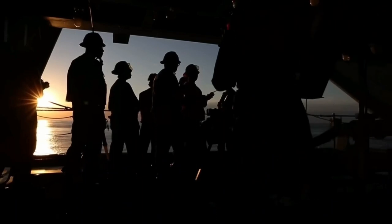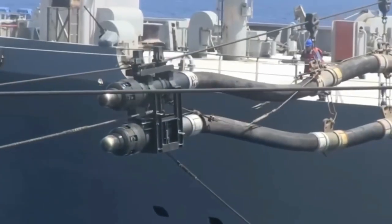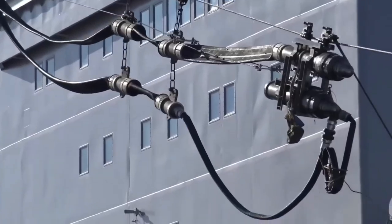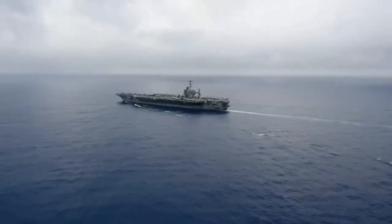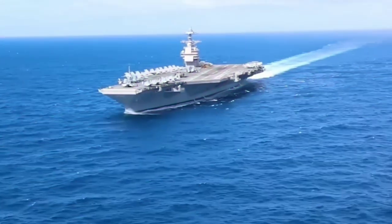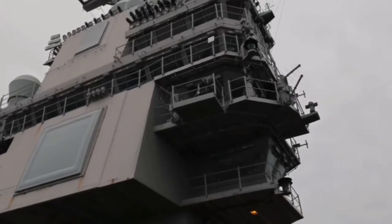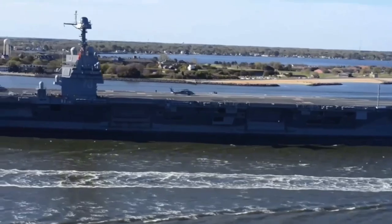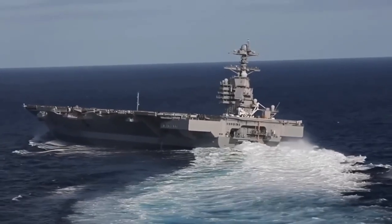But it's not just its size that sets the Gerald R. Ford apart. Powered by two nuclear reactors generating a staggering 600 megawatts of power and capable of reaching speeds exceeding 35 knots, it can traverse oceans in mere weeks. The ship's advanced design and technology allow it to launch or land an aircraft approximately every 25 seconds.